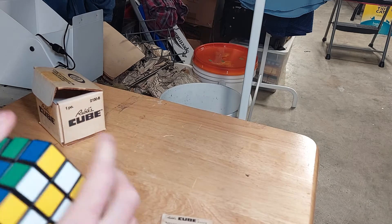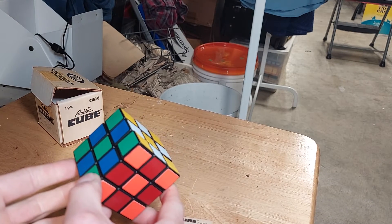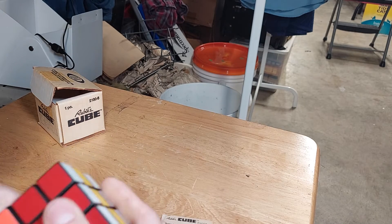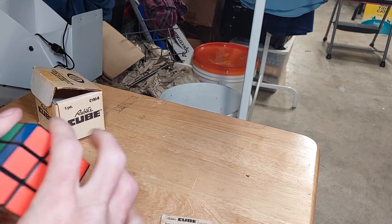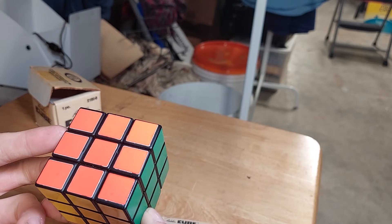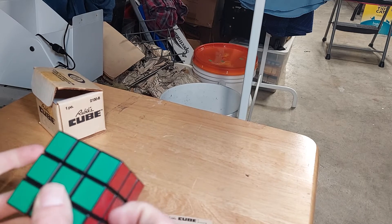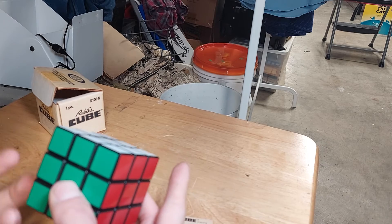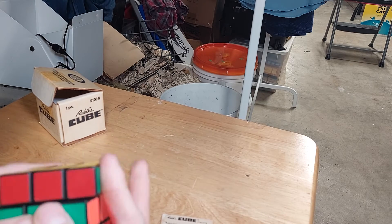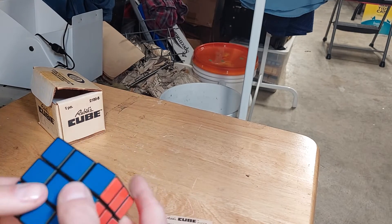It has a normal color scheme where the colors are arranged similarly to what we expect today. Technically it is the same arrangement - green on front, white on top, orange on left, red on right, blue on the back side, and yellow on the bottom.